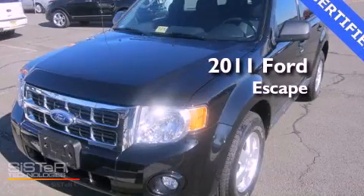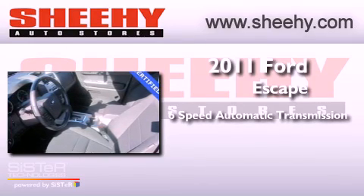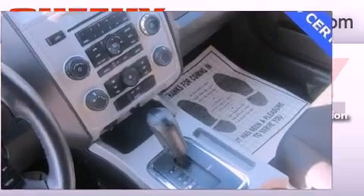This is a certified pre-owned 2011 Ford Escape. This crossover has a six-speed automatic transmission, a 3.0-liter V6, and four-wheel drive.